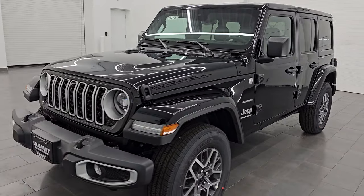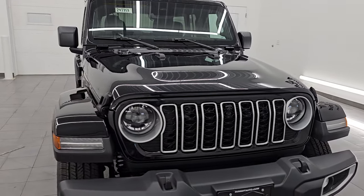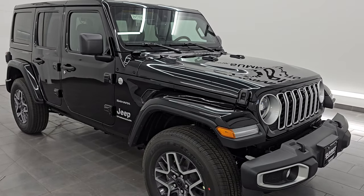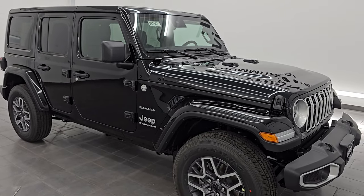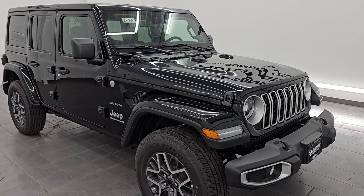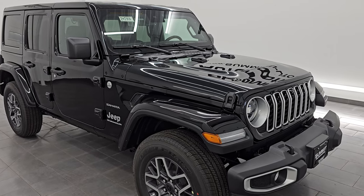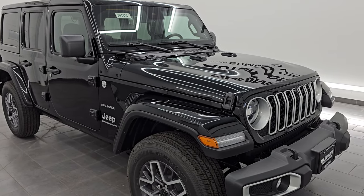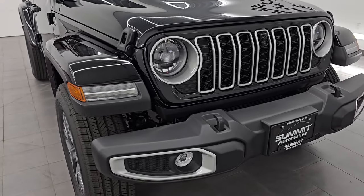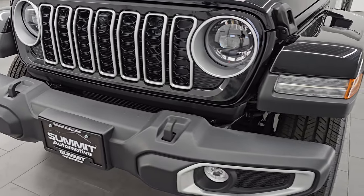This 2024 Jeep Wrangler Sahara has a 3.6 liter Pentastar V6 engine, puts out 285 horsepower and 260 foot-pounds of torque. It's paired up with the 8-speed automatic transmission along with the electronic start-stop system. It's going to get you 23 miles per gallon highway, 18 city for an average of 20 miles per gallon. Not bad for a full 4-door Jeep Wrangler. We're going to go all the way around and check out all the options and I'll show you the window sticker.